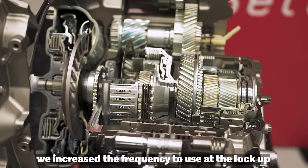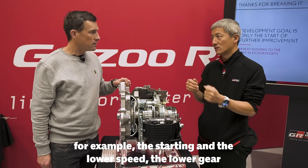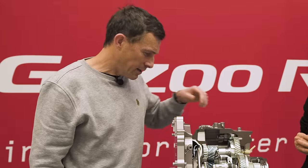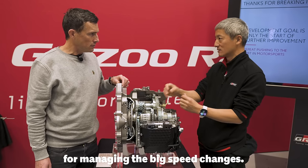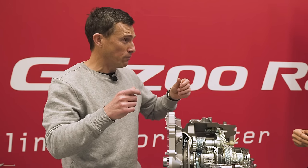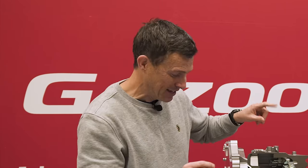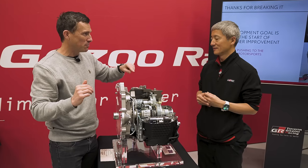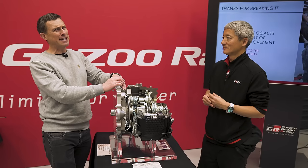How have they made it feel fast and responsive? They increased the frequency of the lock-up, even from starting and lower speeds in low gears, and the solenoid is improved for faster gear changes. They also have two clutches to manage bigger speed changes. Basically they've made the torque converter lock up more from lower speed and more often. And we should all be thankful it's not a CVT — Toyota has experience with those too, but that wouldn't be good for this kind of car.